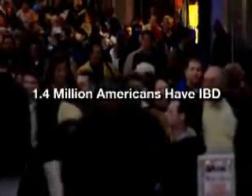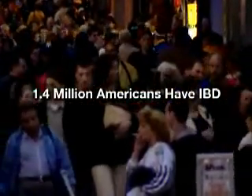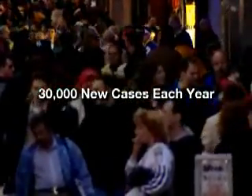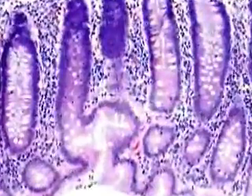Approximately 1.4 million Americans have inflammatory bowel disease, or IBD, with about 30,000 new cases diagnosed each year. Two major forms of IBD, Crohn's disease and ulcerative colitis, affect patients in roughly equal numbers.